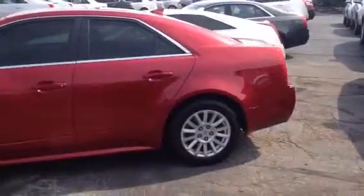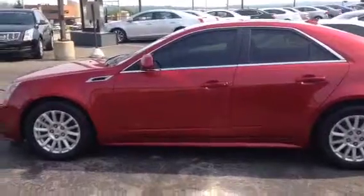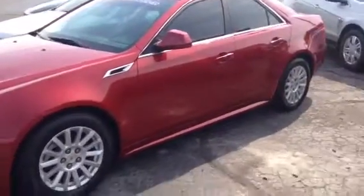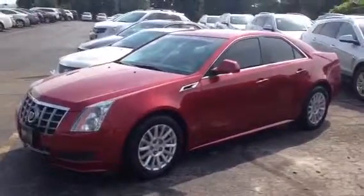Some awesome features on this vehicle include remote start, all-wheel drive, heated seats, XM satellite capabilities, Bluetooth for your phone, and of course it's gorgeous. It comes with a Carfax history report which is available online, and we also have a copy for you here at the store.